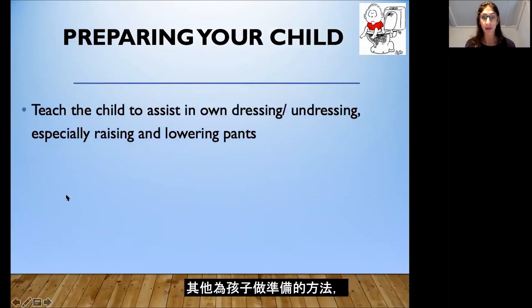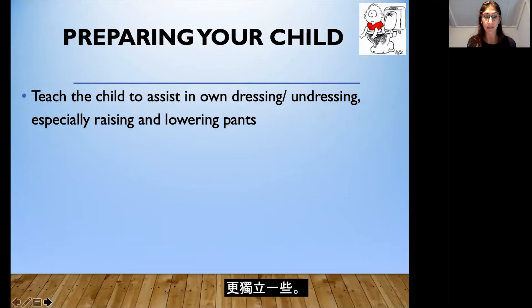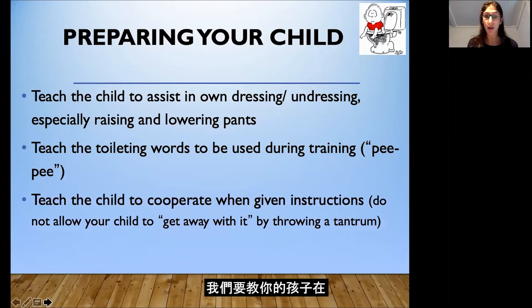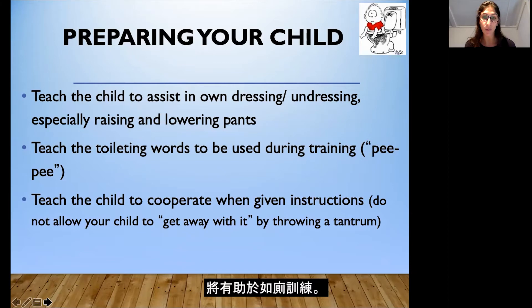Other ways to prepare your child: work on teaching them how to dress and undress — using their thumbs to hook into their underwear and pants — so they can be more independent with this process. Also think about which words you want to use during toilet training; some families say 'pee-pee,' some use 'potty' or 'bathroom,' so decide on vocabulary as a team. We also want to teach your child to cooperate when given instructions, as working on compliance will help with toilet training.